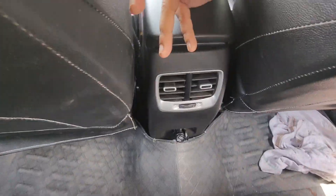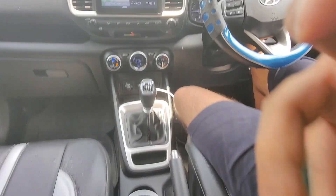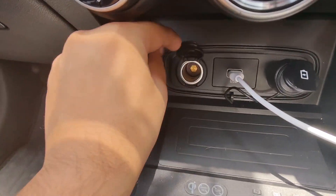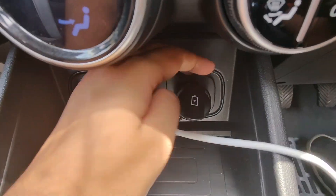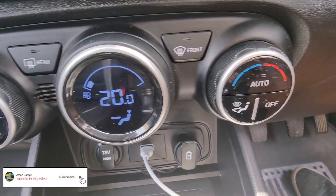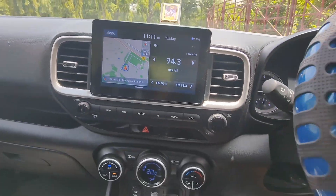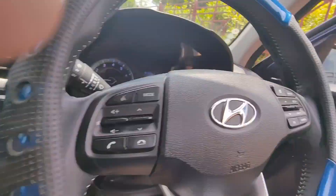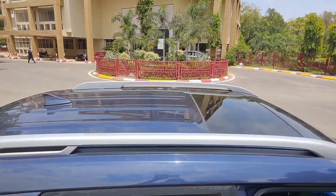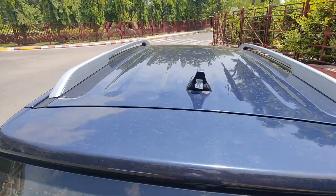At the rear, there are air vents with two charging sockets and a 12V power outlet, along with automatic climate control for the rear AC. Outside, you can see the sunroof, roof rails, and a shark fin antenna.